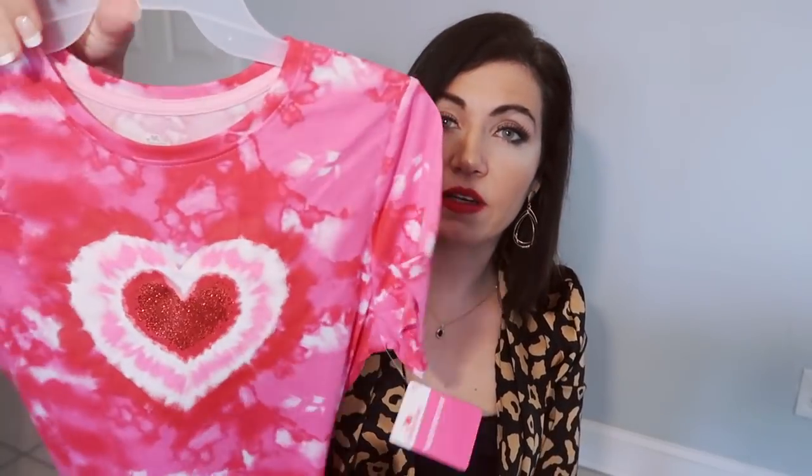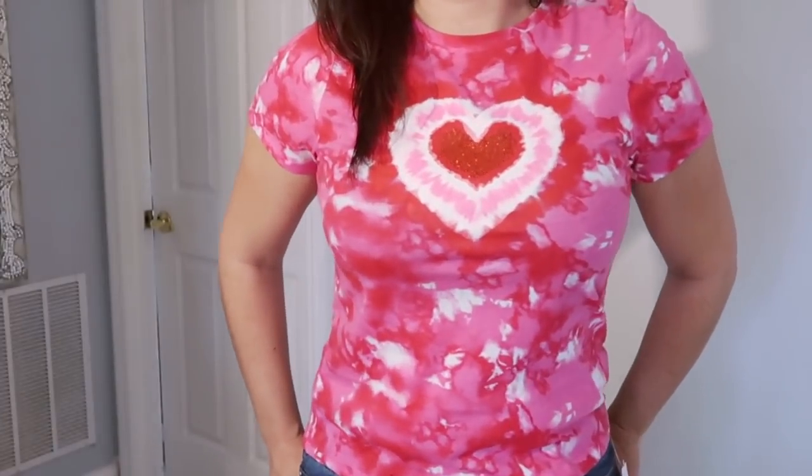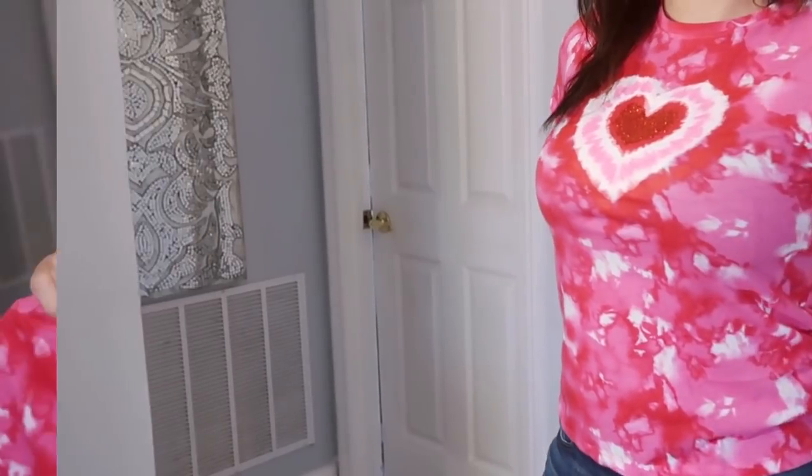The next thing I got was in the kids department — just this tie-dye heart tee. I couldn't find any Valentine's tees in the women's section, but I'll usually grab an extra large from the girls department if I see something I like. I wound up getting the extra extra large by accident. I thought this was really cute to layer for Valentine's with a cardigan, denim jacket, leggings, or jeans. It's super affordable at $5.98. They had one other print with candy hearts and sequins, but I love tie-dye, and I think you could wear this anytime, not just Valentine's.